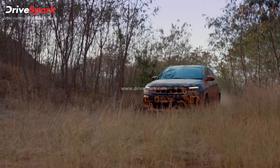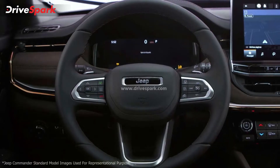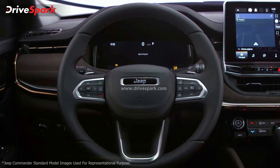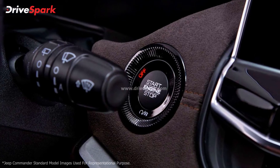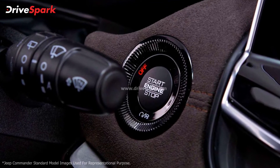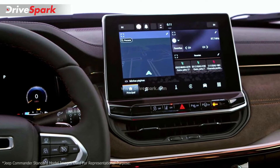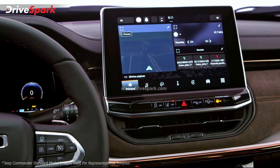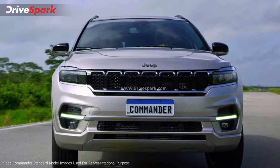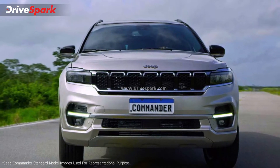In the Jeep Commander in South American markets, the leather on the dashboard is replaced by a more premium-feeling suede trim, and the seats come wrapped in more premium brown leather and suede upholstery. The Jeep Commander also gets rose gold accents on the lower center console, and a 60-40 ratio split seat in the middle row for easy access to the third-row seating.